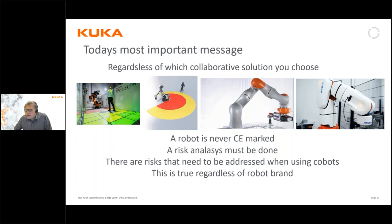Even if you are using a collaborative robot, there are still risks that need to be addressed when applying them in production. You have to consider what additional risk the robot's tooling brings with it, and you have to consider the speeds at which the robot is moving, because that is a risk in itself. All of this is true of every application, regardless of what type of robot or brand it is — that is the most important message of this webinar.